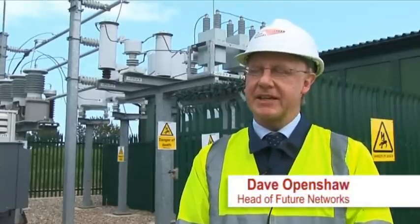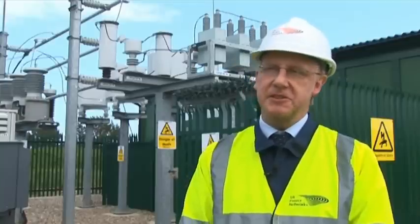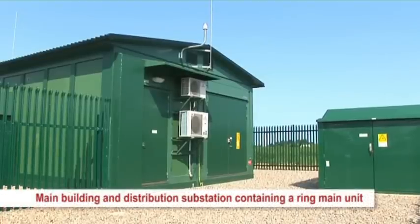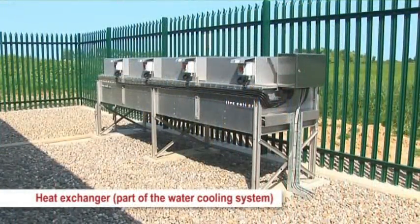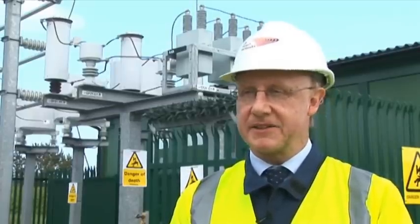The way the device works, very simply, is that it stores electricity when wind generation output is high or demand is low, and then feeds it back into the grid when wind generation output is low or demand is high. This particular device can store 200 kilowatt hours of electricity and supply 600 kilowatts of peak demand — roughly equivalent to supplying 200 homes for about one hour. The main benefit for us is it helps us to regulate power flows on our network, smoothing out peaks in demand and generation.